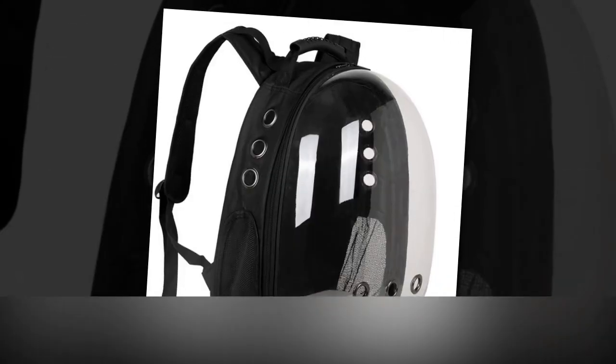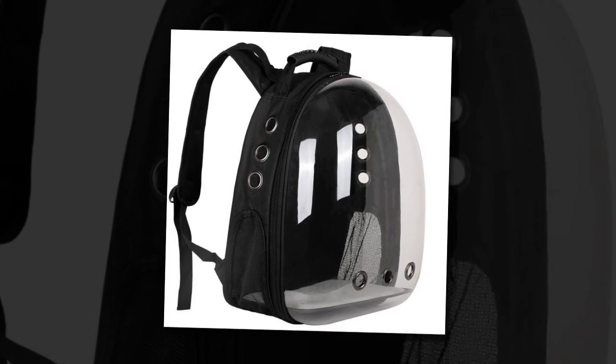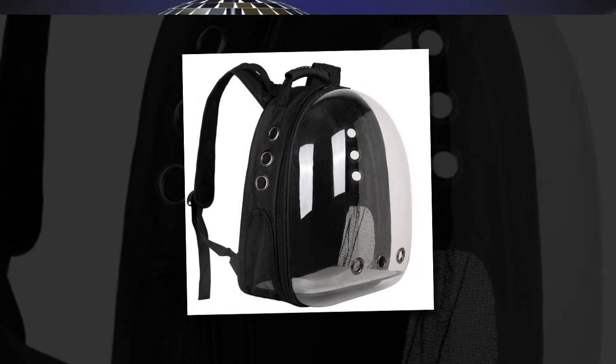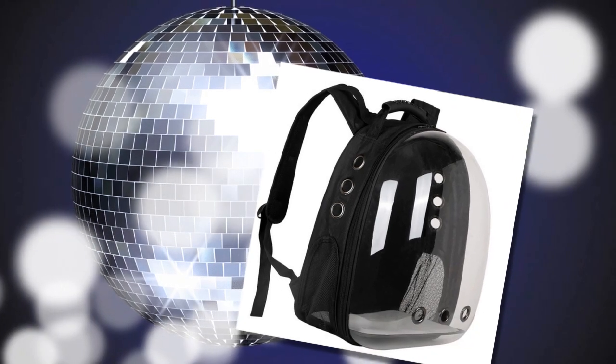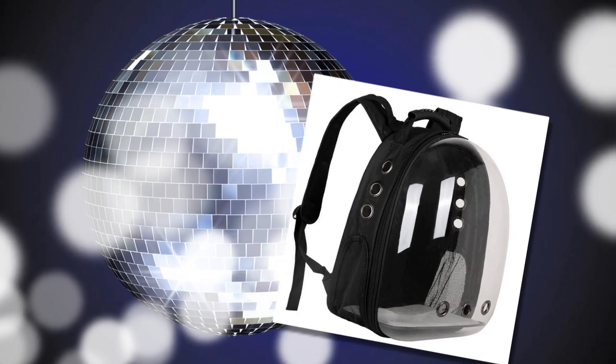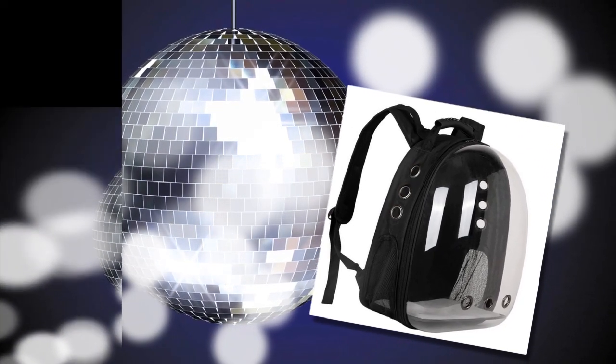With positive reviews and a design prioritizing functionality and aesthetics, the Backpack Carrier Cat is a top choice for any cat owner. Whether taking a stroll in the park or heading to the vet, this backpack ensures your cat travels in style and comfort. Choose the Backpack Carrier Cat for your next adventure and give your feline friend the best travel experience possible.